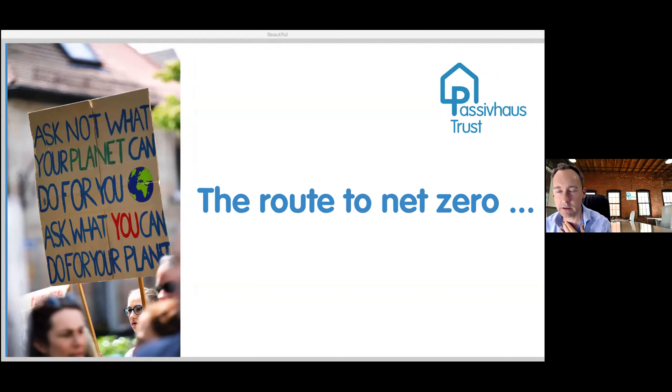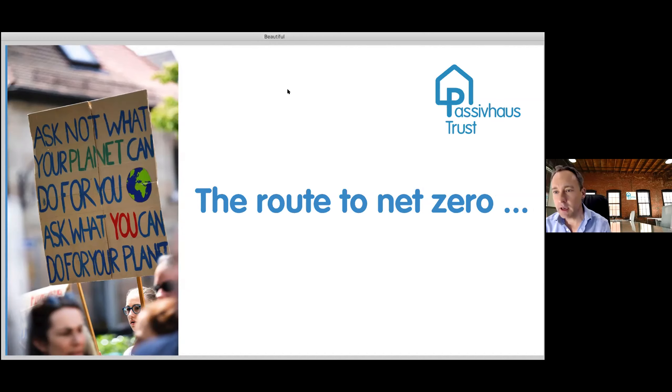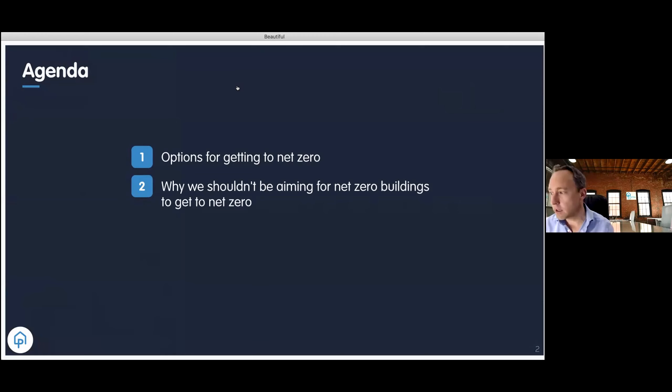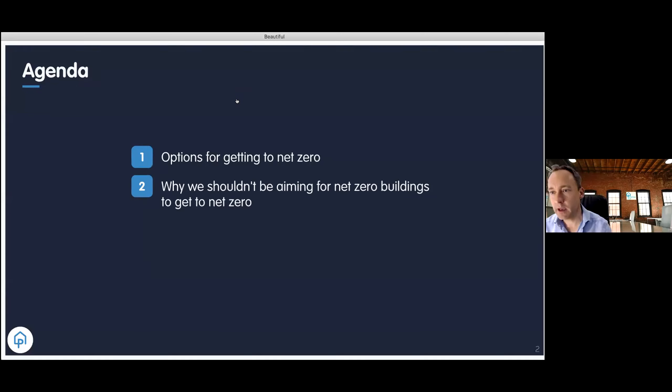John Palmer from the Passive House Trust here. I'm going to talk mainly about net zero, and I'd like to be a little bit controversial and perhaps scare you a little — leaving you with the impression that passive house isn't just a good thing to do, it's perhaps the only thing we should be doing. I've got about 10 minutes. We're going to cover: options for getting to net zero, why we shouldn't be aiming for net zero buildings as the route to net zero — counterintuitive but I'll explain — the scale of the challenge, and how we might do this.